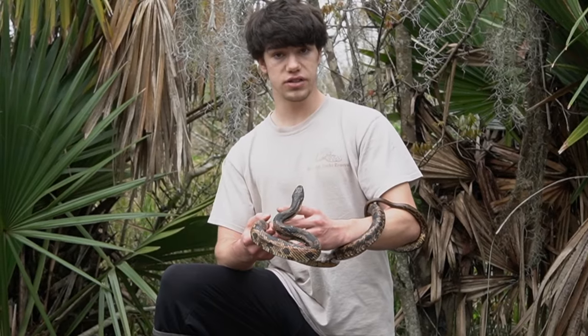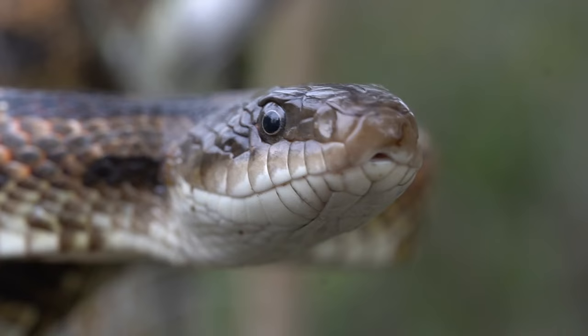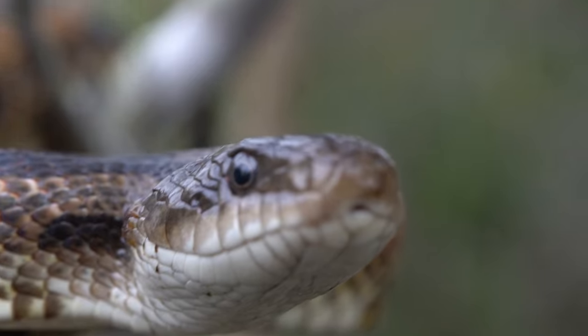This is a completely non-venomous snake — not dangerous. I'm in no danger right now. Getting bit is not something I want, but all it's going to do is maybe cause a little bit of bleeding, and that's probably going to be the worst of it. These guys, when they're little, are a great food source for the venomous snakes you find around here, like cottonmouths.